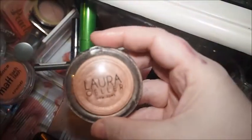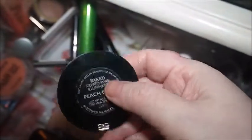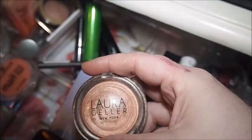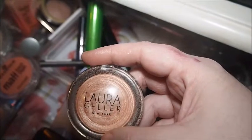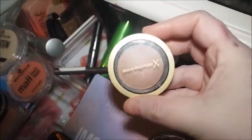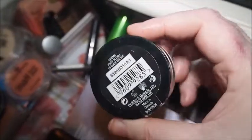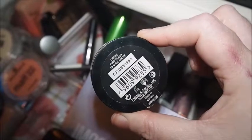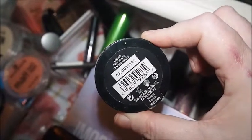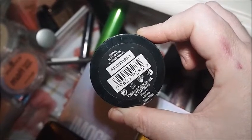This Laura Gala one I've used a few times and I'm still not a hundred percent sure on it. I'll keep it in the collection for now — it's in the shade Peach Glow. It may be a little bit too dark but I can mix it with other highlighters. This Max Factor blush needs to be used — I'll probably use it for the next couple of days to form my opinion. It's the Cream Puff Blush in Nude Mauve.